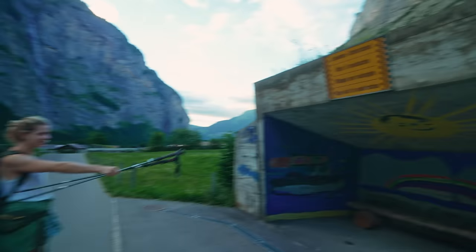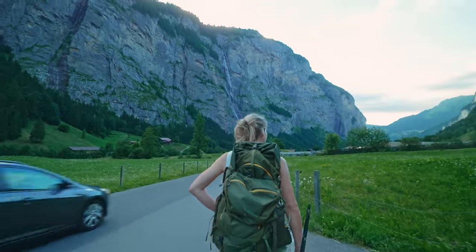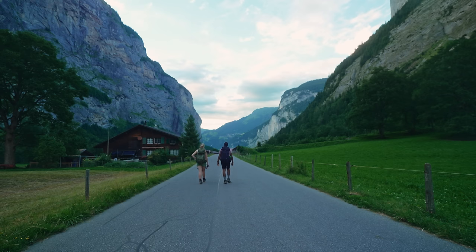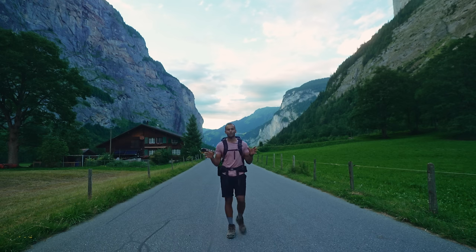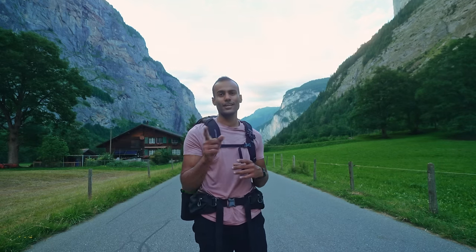If there's an avalanche, you can't hide here. That was a nice hike. We hope you enjoyed the video and there's a lot more coming for this entire trip. So if you haven't subscribed, subscribe and we'll see you in the next one.